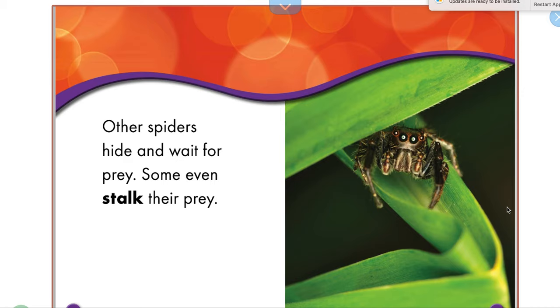Other spiders hide and wait for their prey. Some even stalk their prey. What do you think that word 'stalk' means? It looks like he's hiding and waiting for somebody to come around. So if I stalk someone, I hide and wait and watch them.